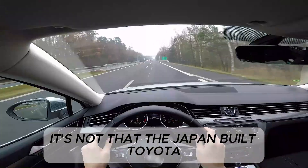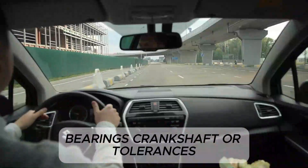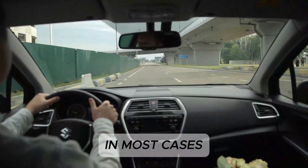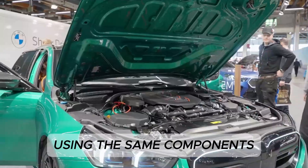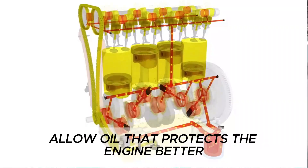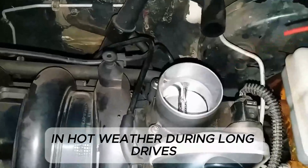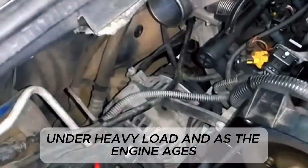It's not that the Japan-built Toyota or the Europe-delivered Honda has different pistons, bearings, crankshaft, or tolerances. In most cases, the engines are assembled on the same production line using the same components. The difference is that overseas markets allow oil that protects the engine better in hot weather, during long drives, under heavy load, and as the engine ages.